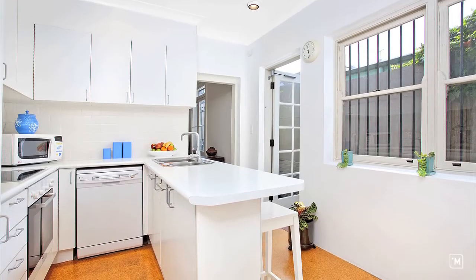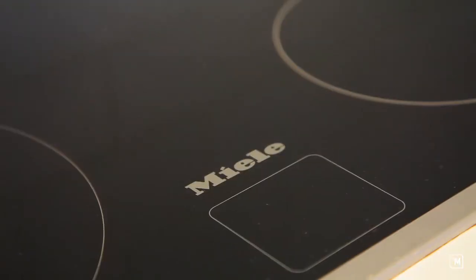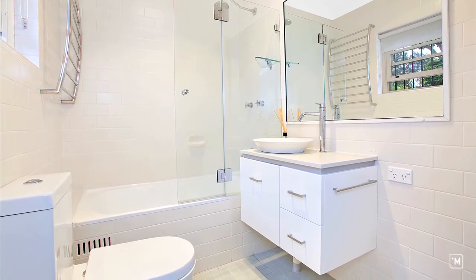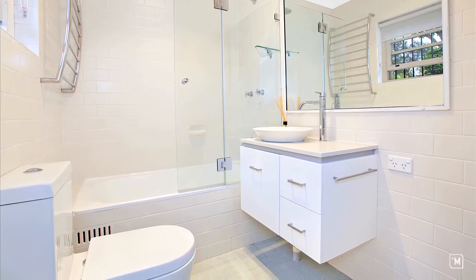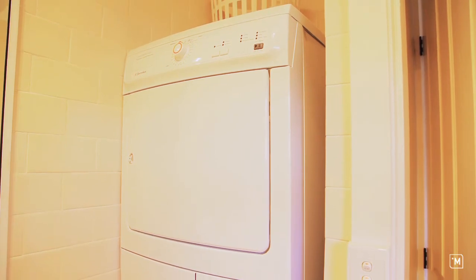There is a well-appointed, light-filled kitchen with breakfast bar and quality relay fittings. The home is serviced by a newly renovated bathroom with full bath, shower, and solar hot water. It also includes an internal laundry.